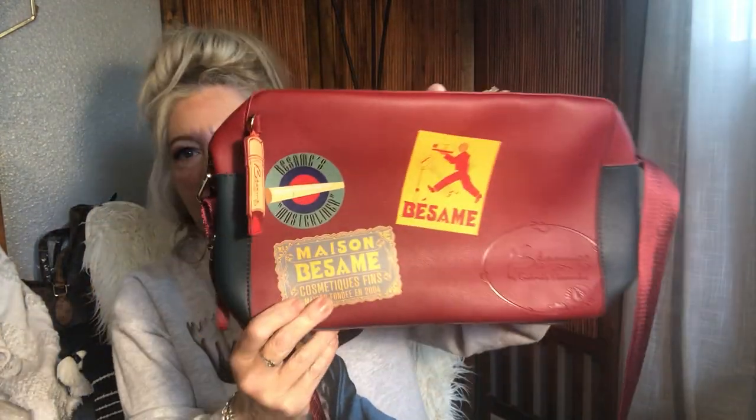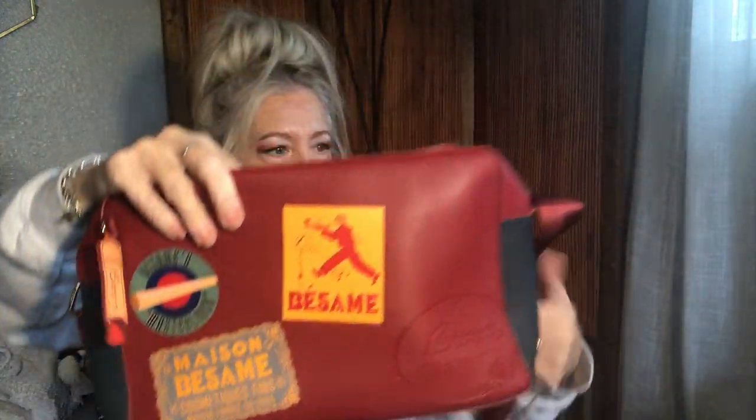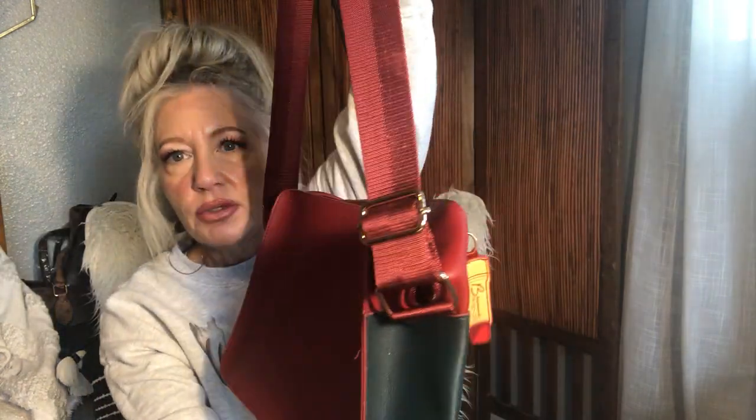We have this little cutie by Besame — a vegan leather crossbody with a little lipstick charm on it. Brand new, never used. Will hold a ton. The inside has a suede feel, perfectly clean. Color block is burgundy and navy with a long crossbody strap. Brand new, never used — once you fill it up with your stuff, it's definitely going to fill out.